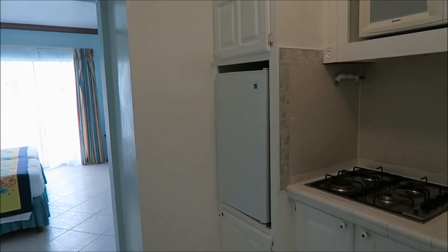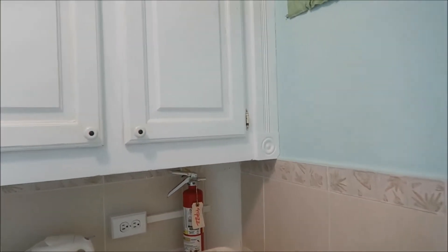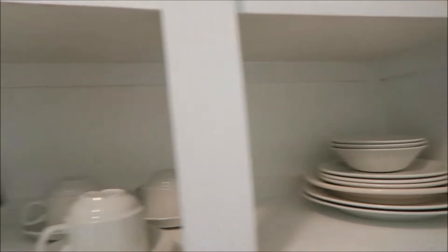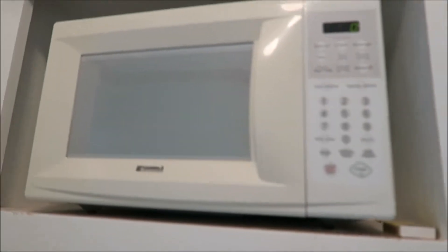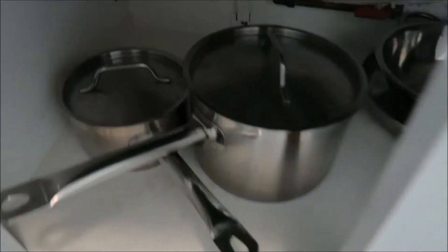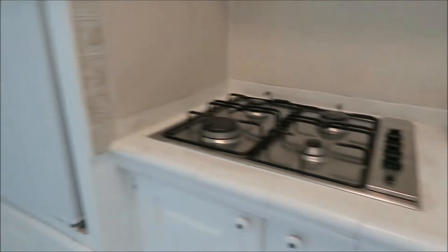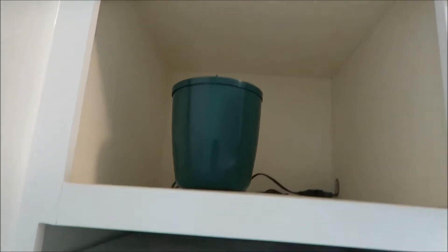This is a cheaper version of staying in Barbados, so if someone is on a budget and wants to do their own cooking — this is a kitchenette room, so we have all the utensils that you may need, including pots and pans.